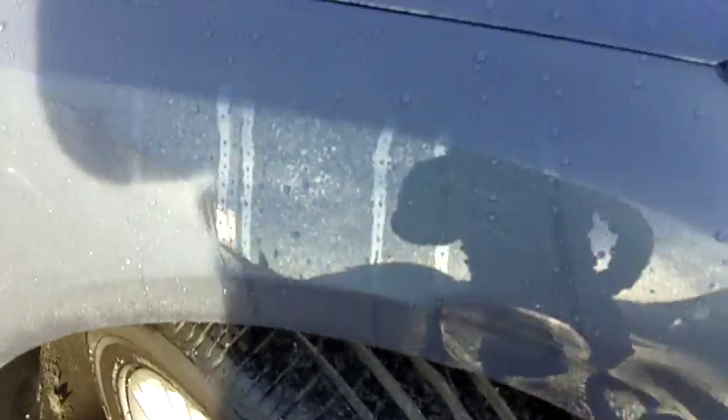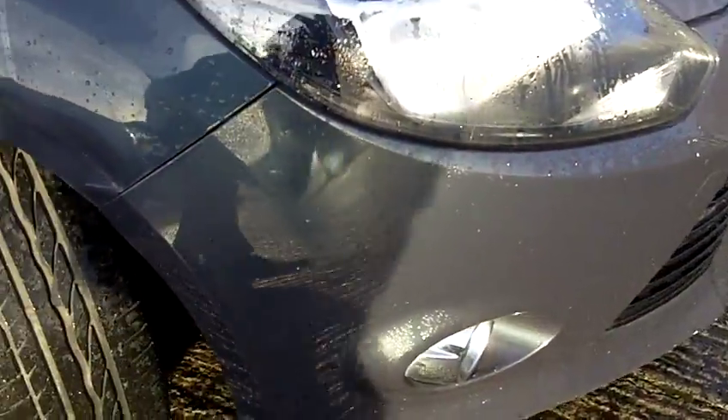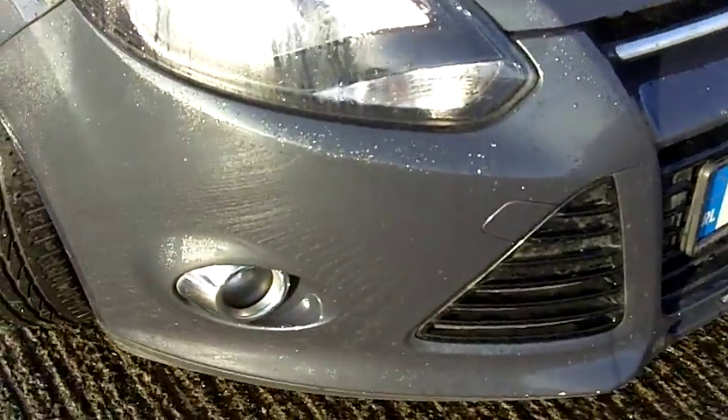Tyres are good on front. Driver side front wing dented and light mark on front bumper. There are stone chips on front bumper.